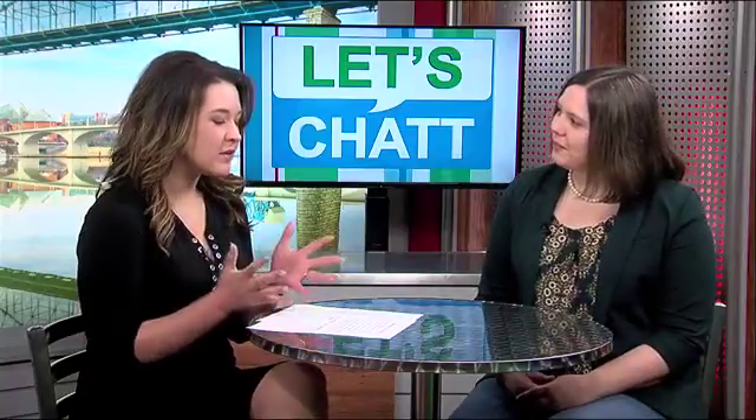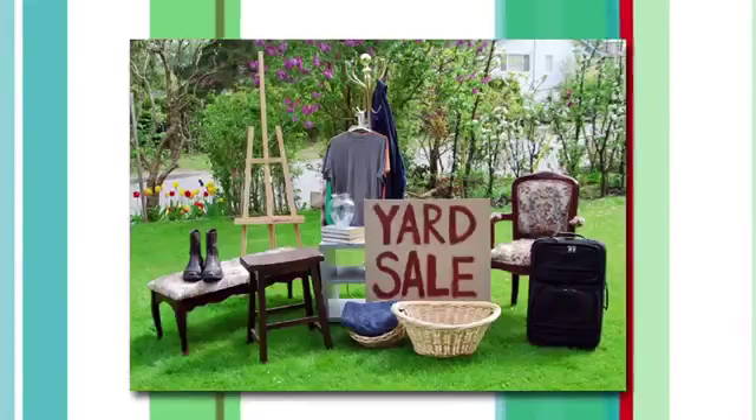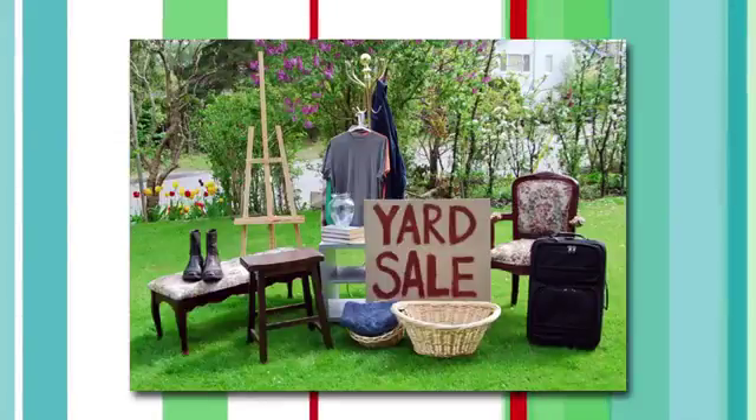We all know the name Habitat for Humanity and we have a pretty good grasp on what the organization does, but I think this is an arm of the organization that a lot of people don't know is available. We are here as a resource both for affordable construction materials and furniture. So if you're wanting to remodel on a budget, we're a great resource for reusable items. We've actually been able to keep almost 700,000 pounds of reusable material out of the landfill last year just by reselling those items in our stores.